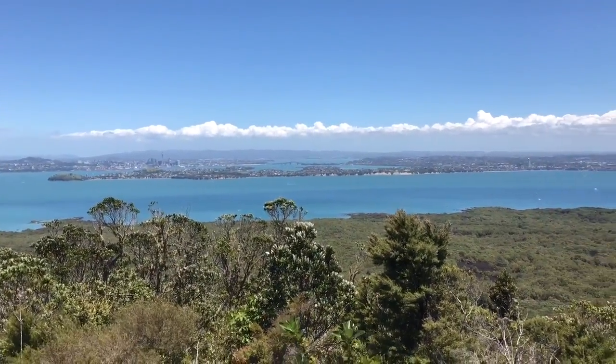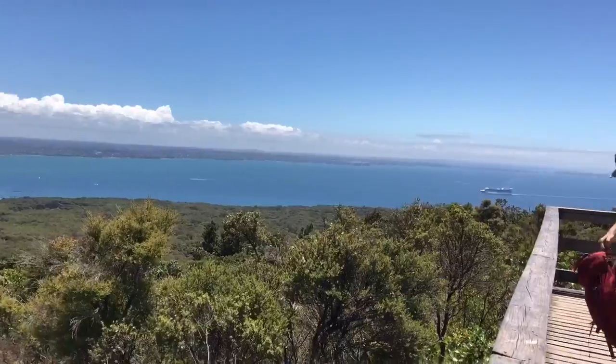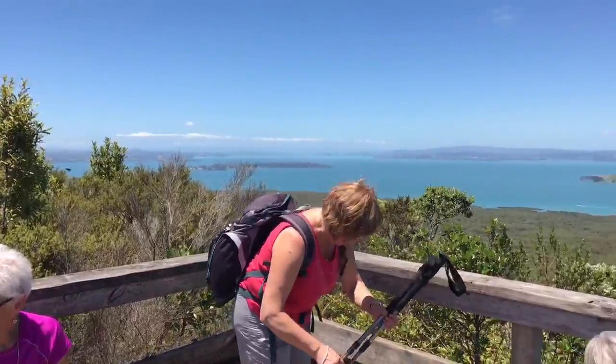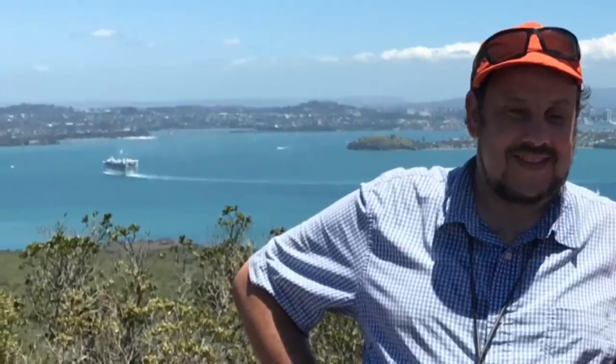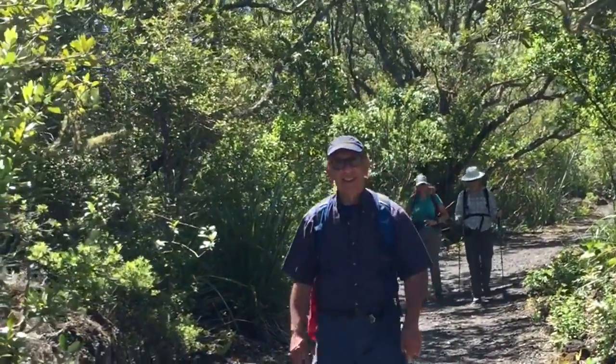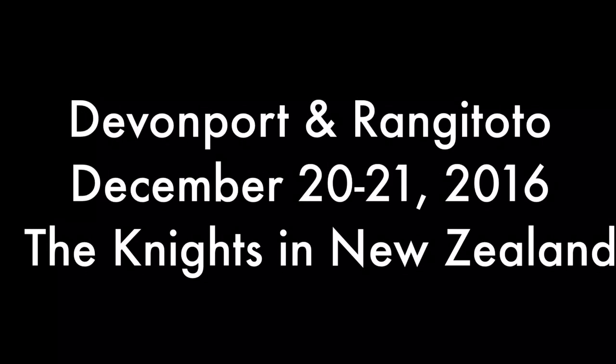Here we are on the top of Rangitoto. If you have a mind to make the hour or so climb, I recommend it. Wear comfortable shoes — good walking shoes; they don't have to be hiking boots. You're going to be walking on a decent trail but the trail does have several sections of rocky footing. A lot of people don't need poles; I certainly did. The footing can be a little tricky. If it's not hard rocky footing, it's often loose footing like walking on gravel or scree. So it can be a little bit of a challenge, but it is a challenge worth doing.